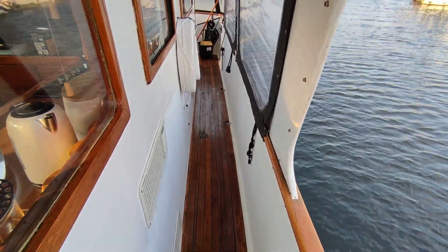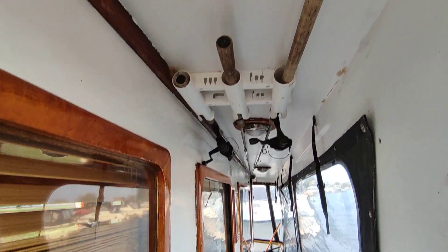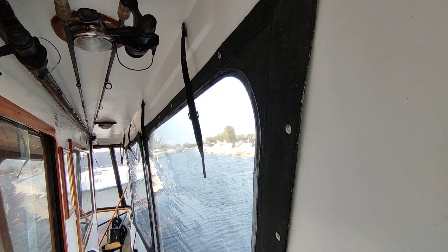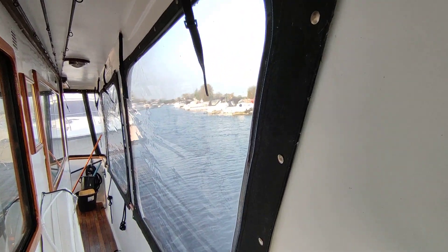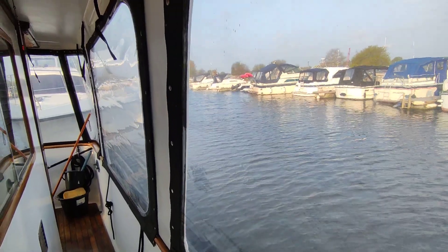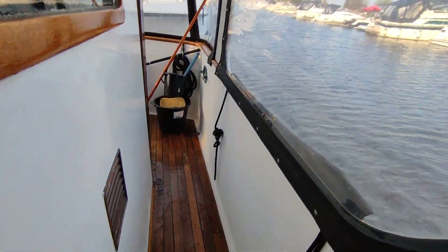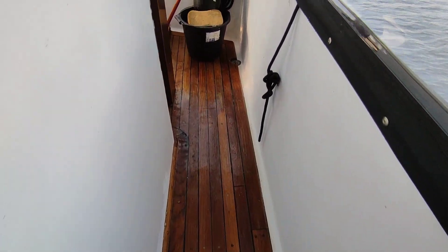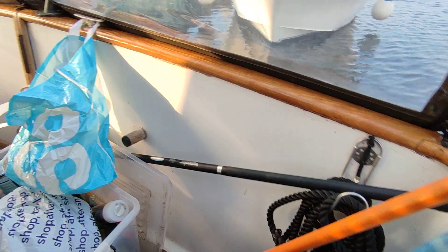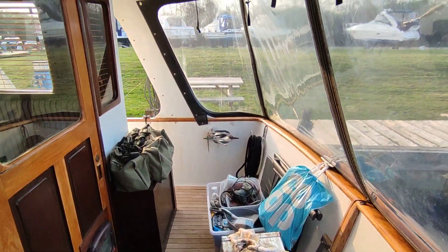Just moving down the port side. Again, teak windows. A gentleman and a fisherman — he has his rod stacked. These canopy window infills are in place, and you can see just how useful they are. Solid teak decks everywhere on this quality vessel. This really is a ship — a small ship, not a boat as such.